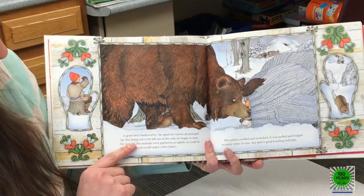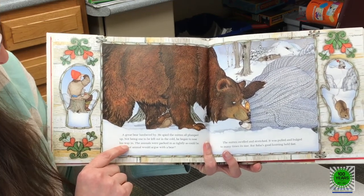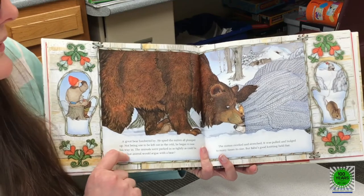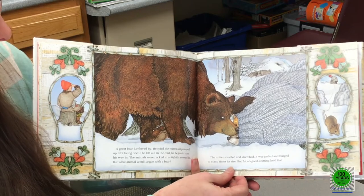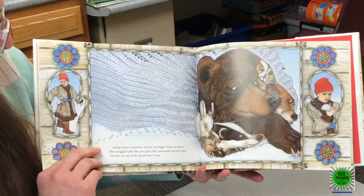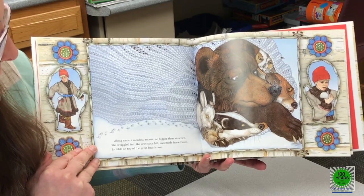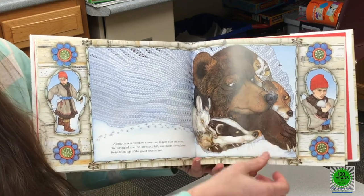A great bear lumbered by. He spied the mitten all plumped up, and not being one to be left out in the cold, he began to nose his way in. The animals were packed in as tightly as could be, but what animal would argue with a bear? The mitten swelled and stretched — it was pulled and bulged to many times its size, but Baba's good knitting held fast. Along came a meadow mouse, no bigger than an acorn, and she wriggled into that one space left and made herself comfortable on top of the great big bear's nose right there.